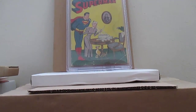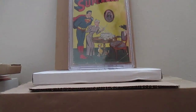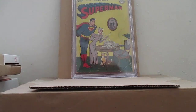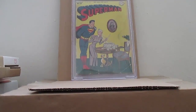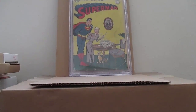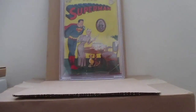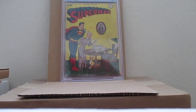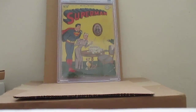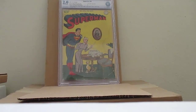Superman number 43 from 1946 at 2.0. I don't know if you can see that — it's in plastic. Let me sit down a little bit, that might help. Superman number 43, 1946 — this is an issue at 2.0. This cost me a pretty penny, even though it's low grade.